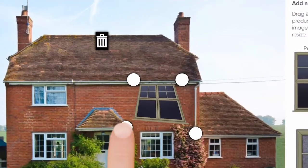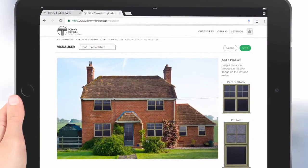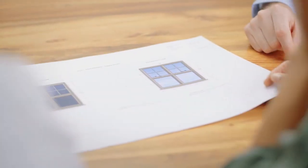When you're happy with your design we can provide you with a clear and detailed quotation, featuring a makeover of your new home with your windows and doors installed and photorealistic inside and outside shots of each product including full specifications. That way we can be sure that we've got everything right from the get go. It really couldn't be any clearer.